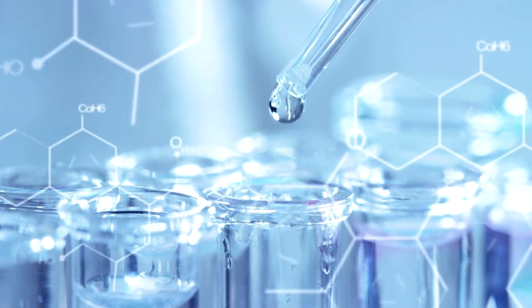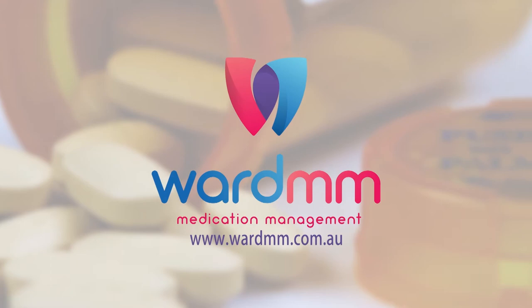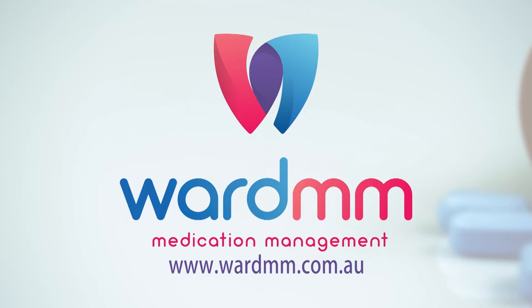For more information, visit www.wardmm.com.au. We're glad you could join us today. I'm Ed Begley Jr. — I'll see you next time.